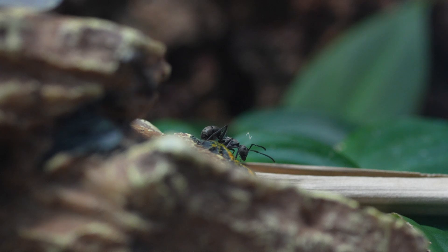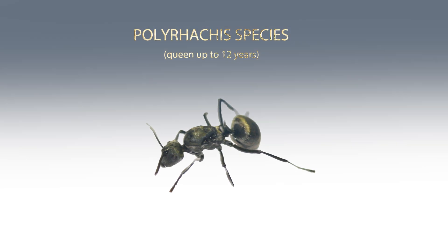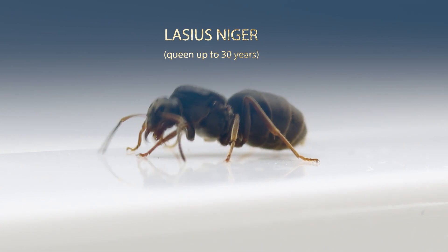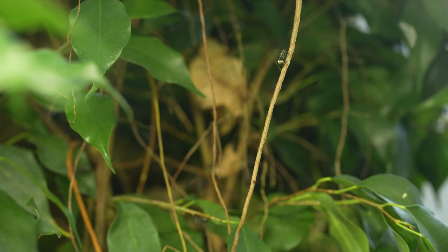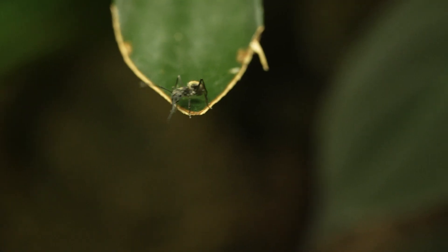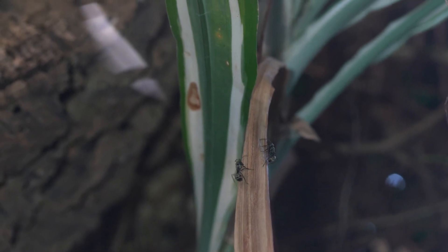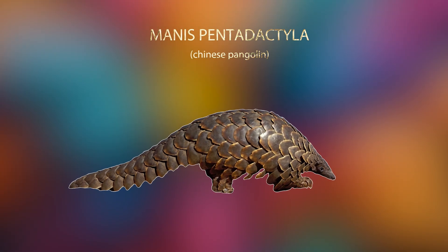Alright, just two more bits of info before we conclude the video. First, the Polyrachis diva species has a relatively short life expectancy as a queen, reaching only about 12 years. It's a lot for an insect, but it's not much in comparison to the Lasius queen, who can live for up to 30 years. The second piece of info is that Polyrachis diva ants help to regulate pests on trees and are part of the Chinese pangolin's diet — an endangered species. So just for that, they are quite important.